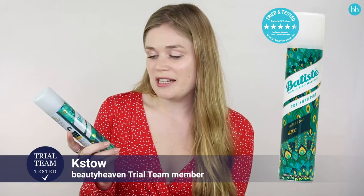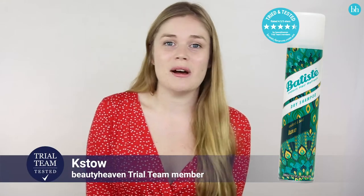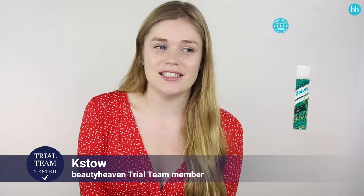I've been trialing the Batiste Opulent and Bold Luxe Dry Shampoo for about a month now and I'm a big fan. I have been a dry shampoo user for quite some time but this one is definitely my favourite of the Batiste range, which is normally my go-to.